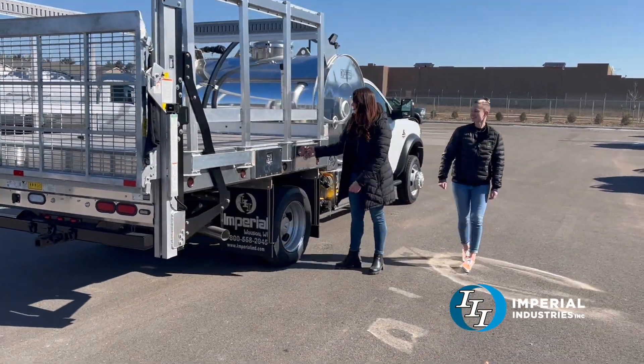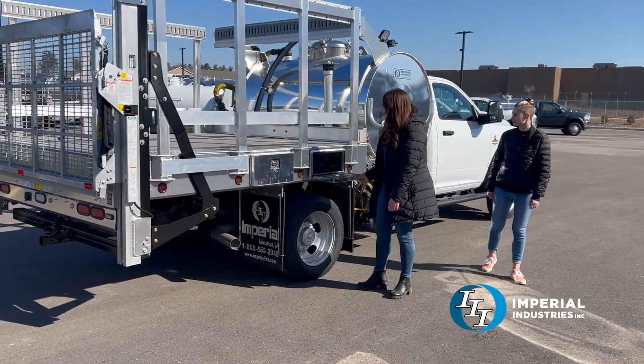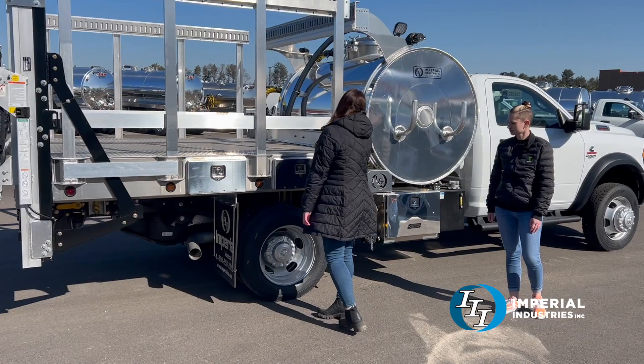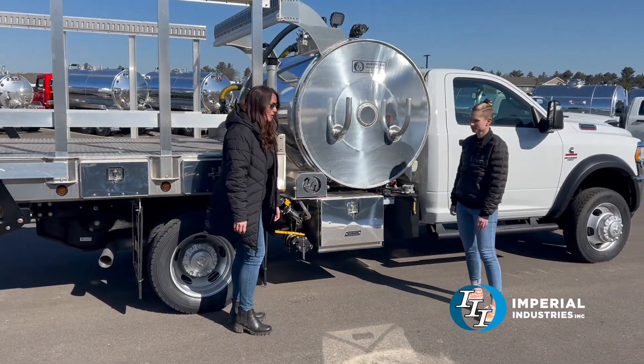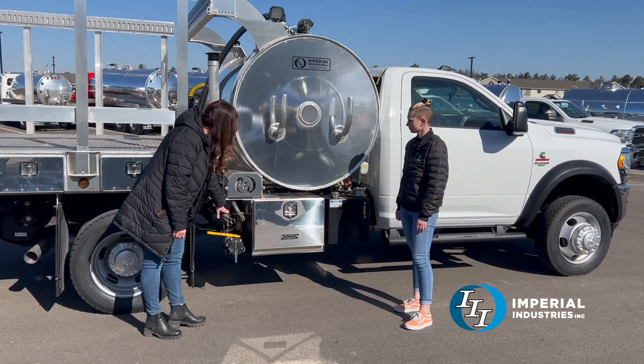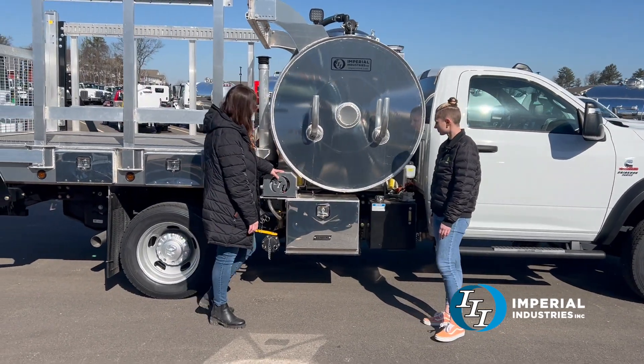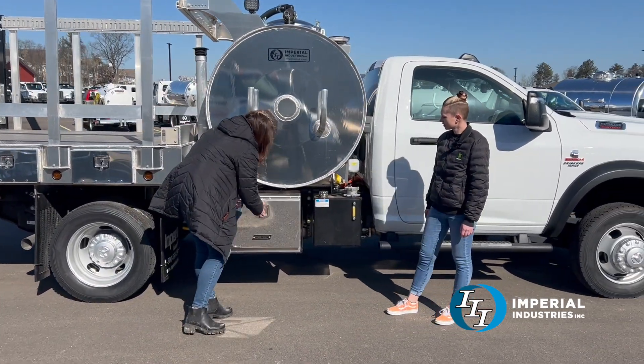We have two more tool boxes on this side — lots of extra storage. On this side of the truck we also have another bucket fill, a discharge, a pump tech water pump, and an additional tool box.